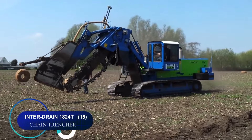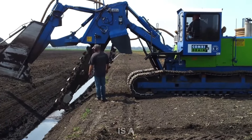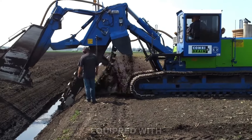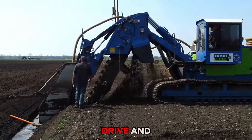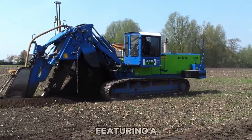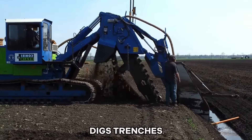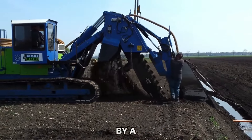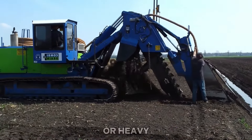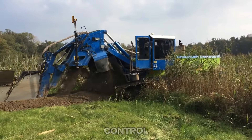Number fifteen: the Interdrain 1824T chain trencher is a powerful machine equipped with a Caterpillar C7 engine, mechanical digging drive, and Eaton gearbox. Featuring a Tier 3 engine delivering 250 horsepower, it efficiently digs trenches and furrows for field drainage. The chain speed is managed by a manual shift transmission or heavy-duty radial piston hydraulic motors for precision control.